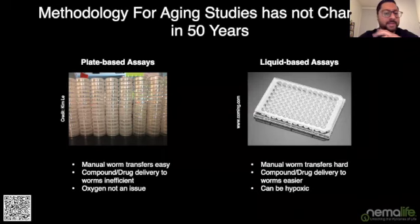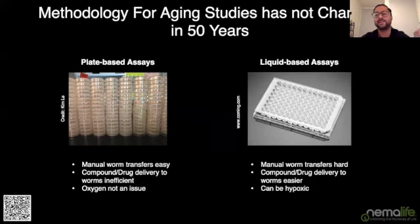There are essentially just two ways of doing assays: plate-based assays and liquid-based assays, and they both have different pros and cons. Plate-based assays are very popular because transferring worms from plate to plate is simple and easy. But the agar acts like a sponge, so if you're trying to do a longevity compound screen or drug delivery, that material soaks up a lot of the drug, making delivery into the worm really inefficient. As a pro, because worms are on the surface, oxygen tension is not an issue.